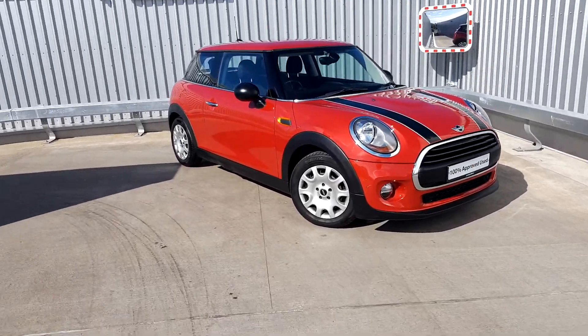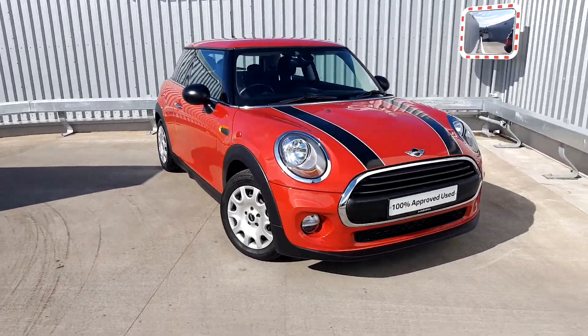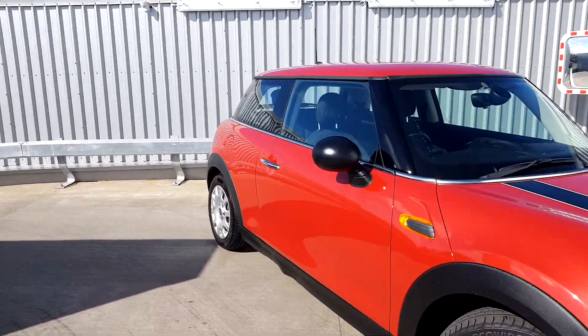I'm Joe Duffy Mini. Today I'm going to be talking to you about this Mini 1 three-door hatch. As you can see from the car, the colour is blazing red. It's got the piano black exterior trim which goes nicely with the black bonnet stripes and the black mirror caps as well.